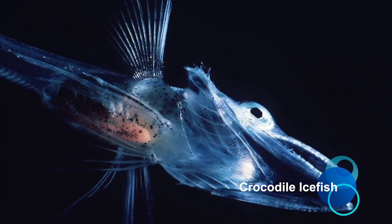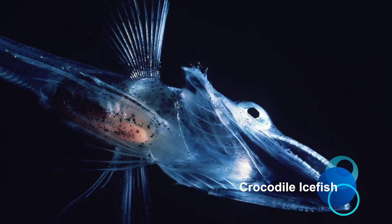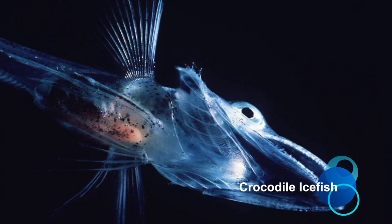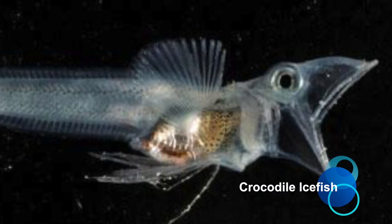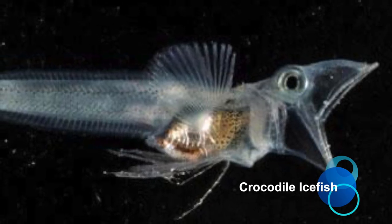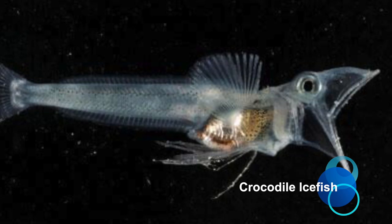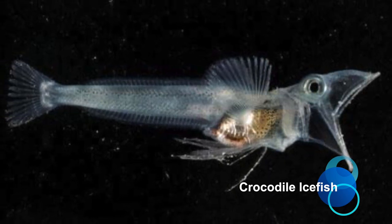Crocodile Ice Fish. Crocodile Ice Fish are found in the cold waters of the southern ocean, which encircles Antarctica. These cold-adapted creatures carry antifreeze proteins in their blood, allowing them to survive in below-zero temperatures. This adaptation is what gives them their transparent appearance.